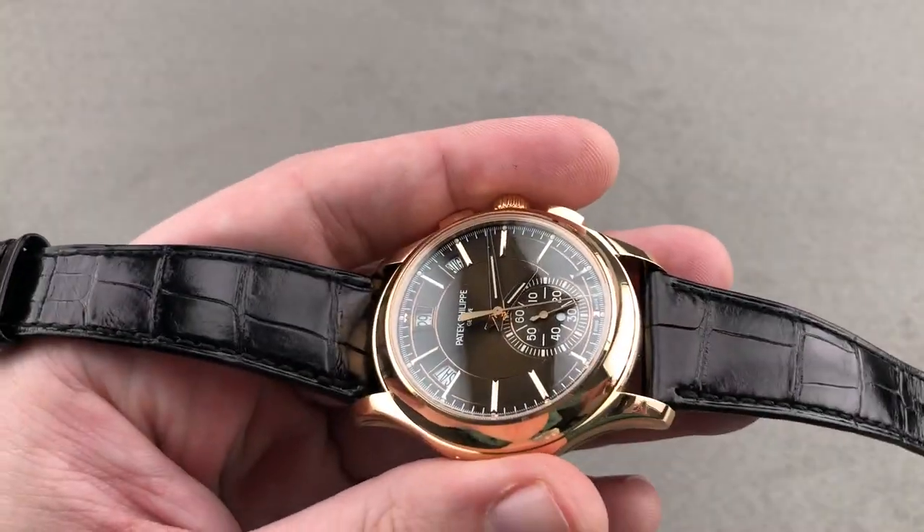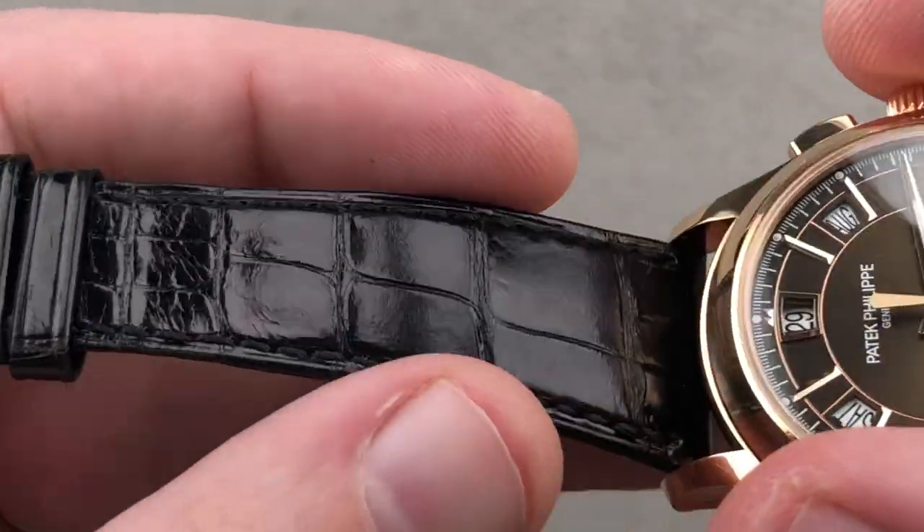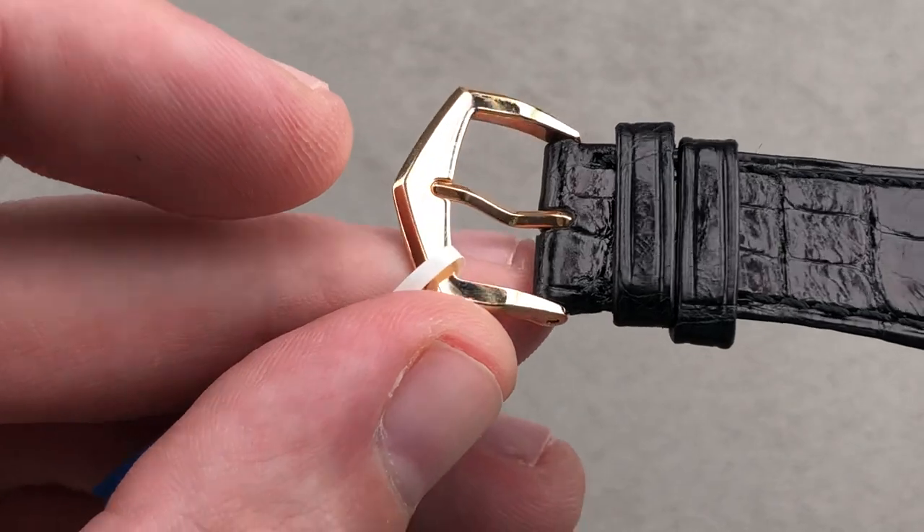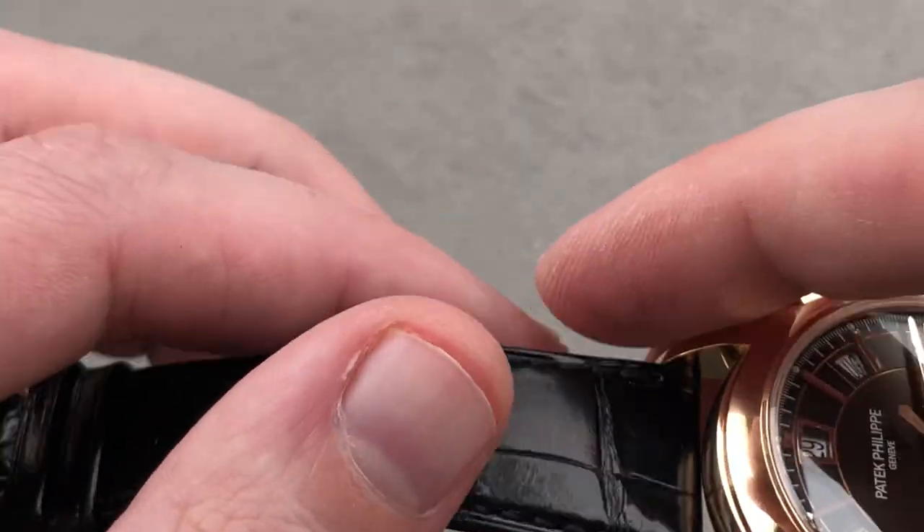Taking one last quick look at the strap — it's a brand new Patek factory strap: gator on the top, calf on the bottom, and there is a matching rose gold spade style polished pin buckle.